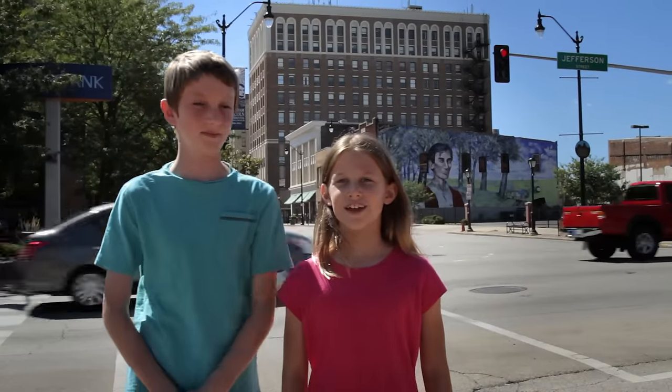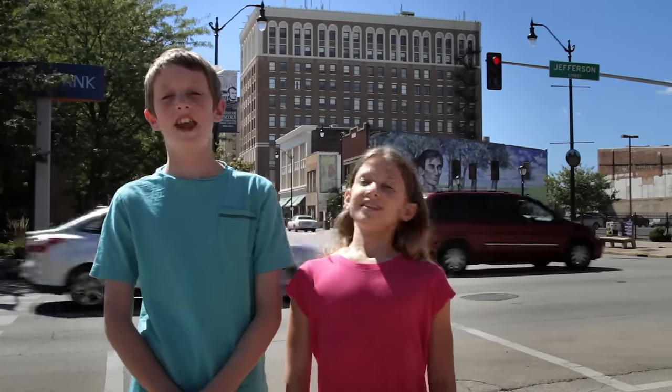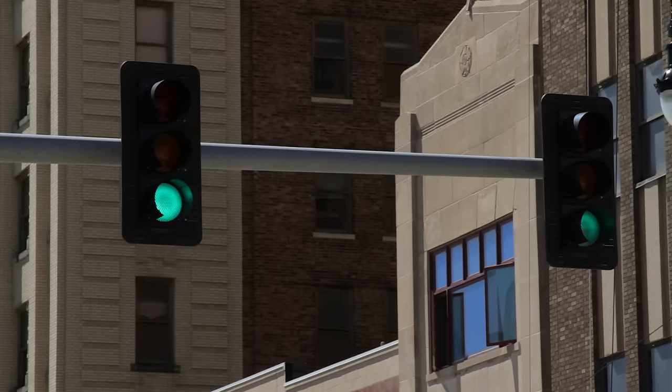Hi, welcome to another Show and Tell with Ethan and Mia. Today we're going to be featuring traffic lights. Traffic lights are used at busy intersections to sort out traffic.